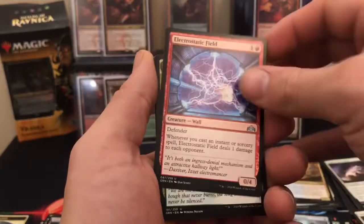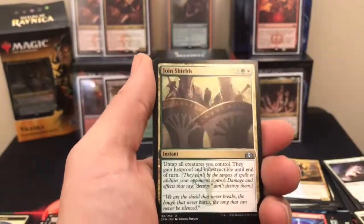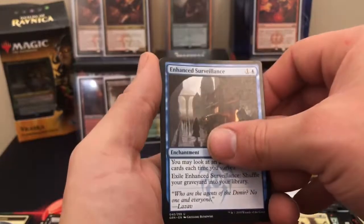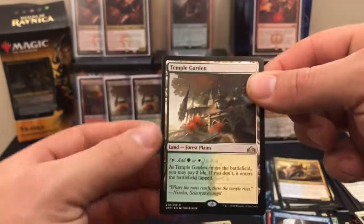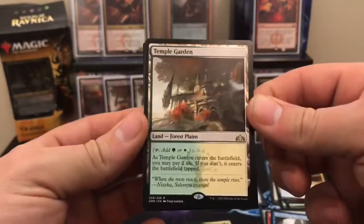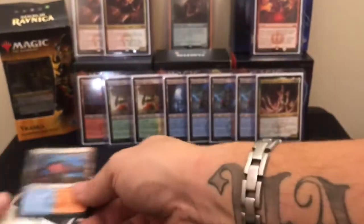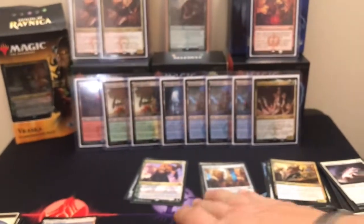Electrostatic Field — pretty good, especially in limited. Jaya's Immolating Inferno. Enhanced Surveillance — good card. And our rare is, look at that, a Shock Land! Least value Shock Land, but nevertheless it's a Shock Land — Temple Garden. A Guildgate and a soldier token.